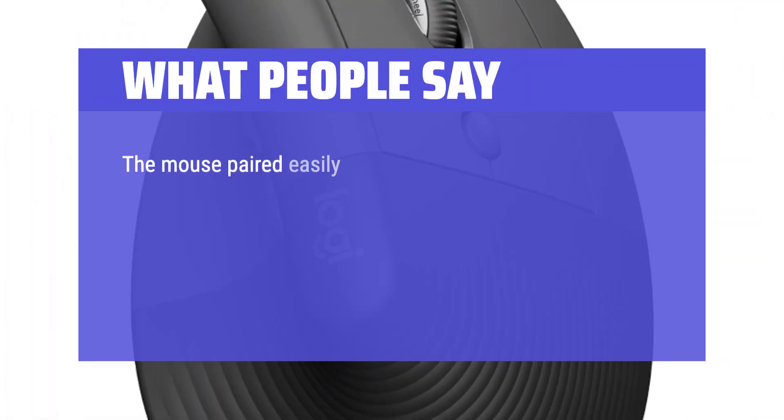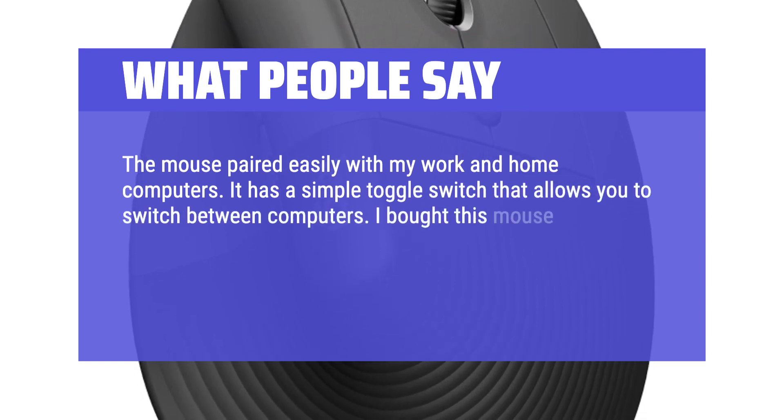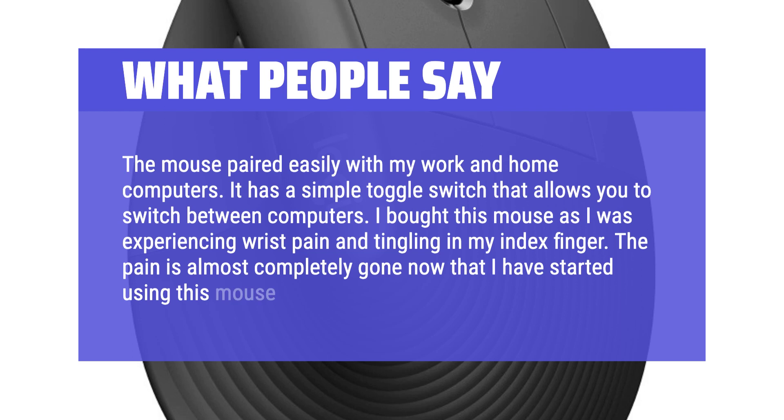The mouse paired easily with my work and home computers. It has a simple toggle switch that allows you to switch between computers. I bought this mouse as I was experiencing wrist pain and tingling in my index finger. The pain is almost completely gone now that I have started using this mouse.